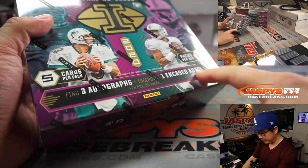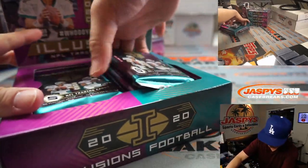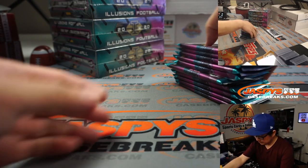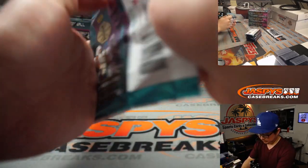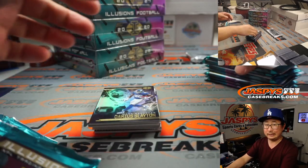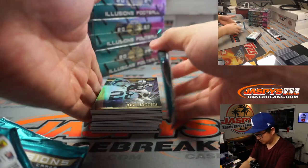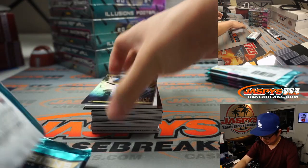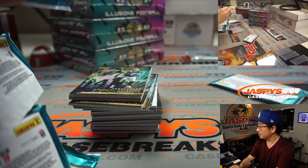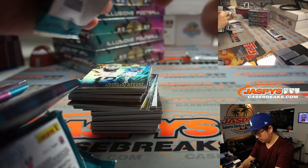All right. Good luck, everybody. Remember, there's that encased auto inside, which makes this Illusions product pretty unique and fun. Good luck, ladies and gents.